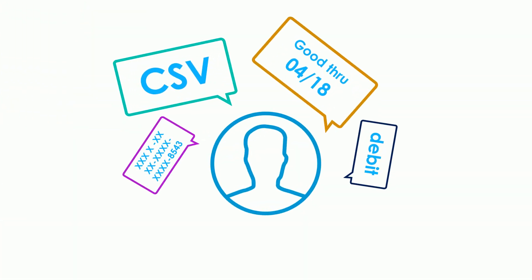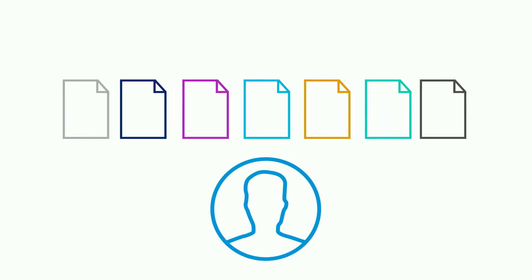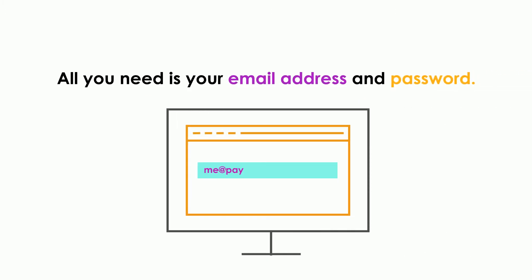When paying with PAYO, you don't share your financial details with the seller, or spend time filling out forms and delivery details every time you shop. All you need is your email address and password.